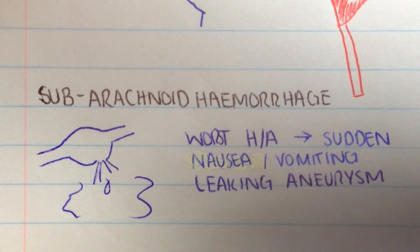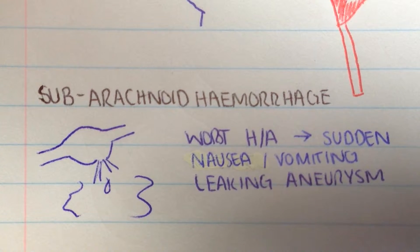These patients will say this is the worst headache they've ever experienced and it came on suddenly. They may also have nausea, vomiting, seizures, photophobia, and decreased state of consciousness.